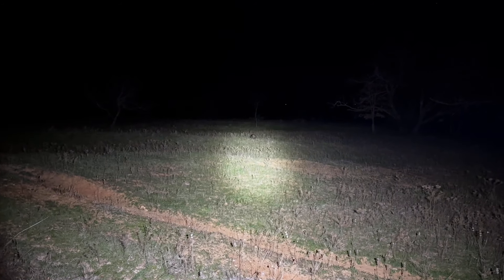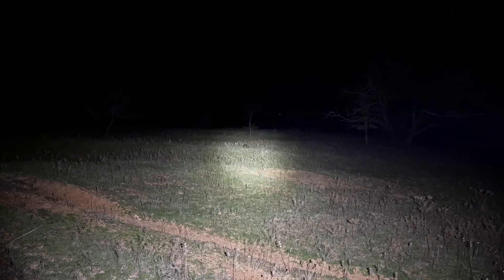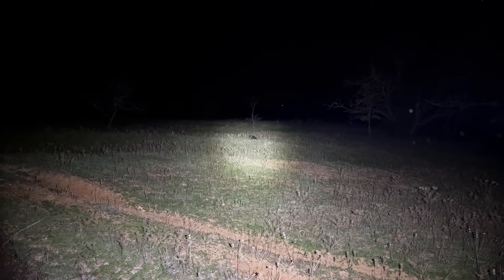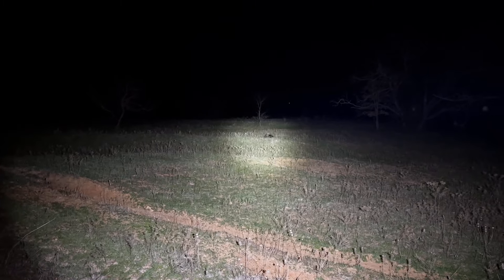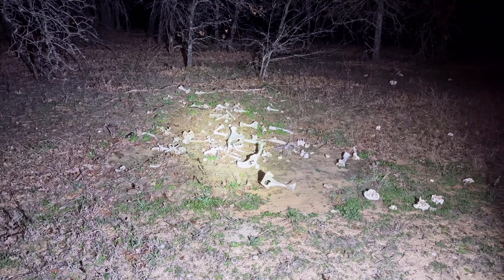We're at almost 30 minutes. Speaking of situational awareness — there's a skunk. And there are animals out here a lot more dangerous than skunks.